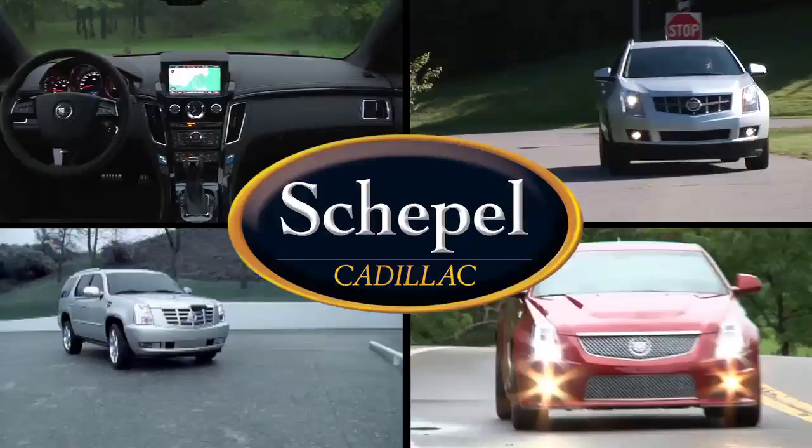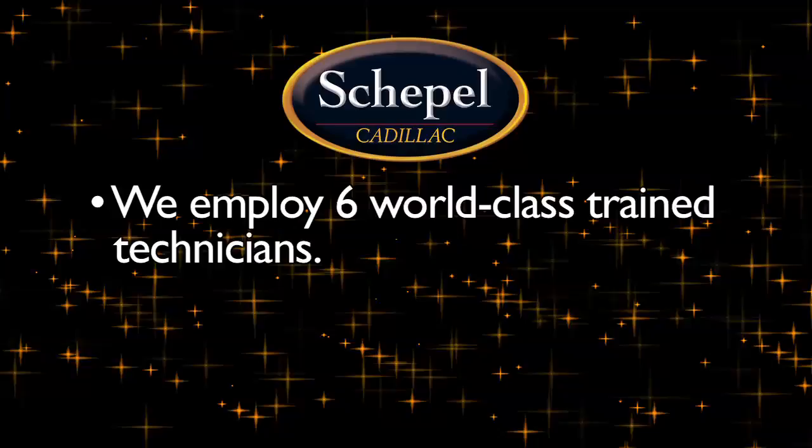You deserve the very best. After all, that's why we sell Cadillacs. Not many customers think about service the day they drive out in a new or pre-owned vehicle. Rest assured, the Scapel Cadillac service team is committed to your total satisfaction for as long as you own your vehicle.